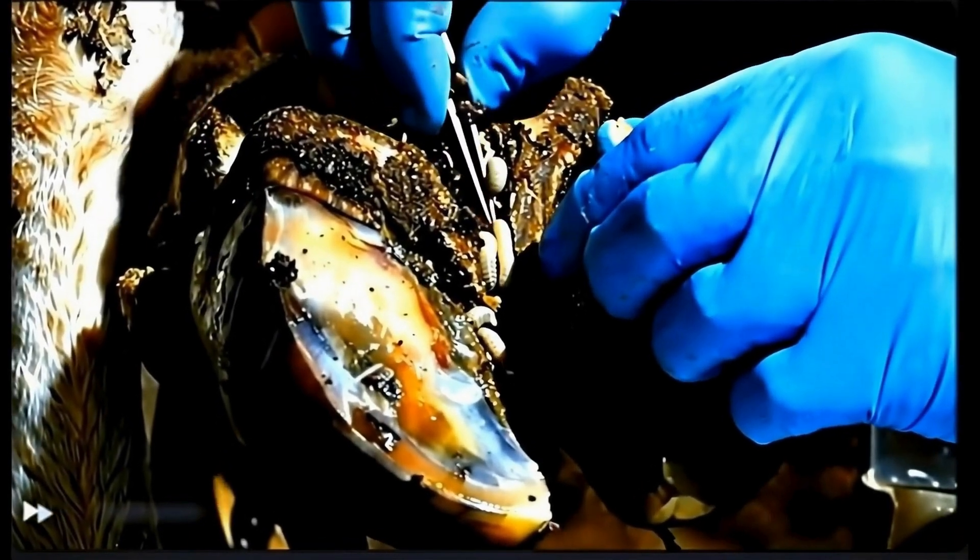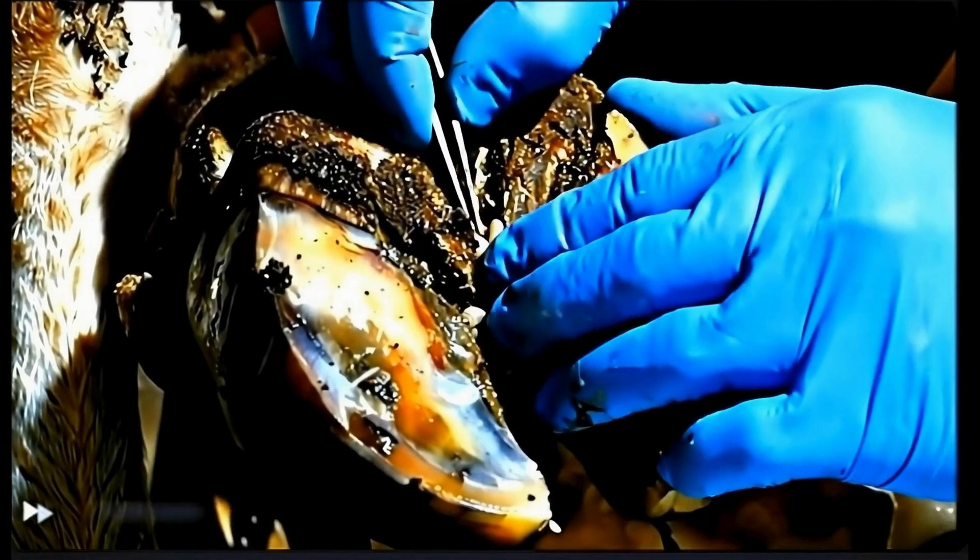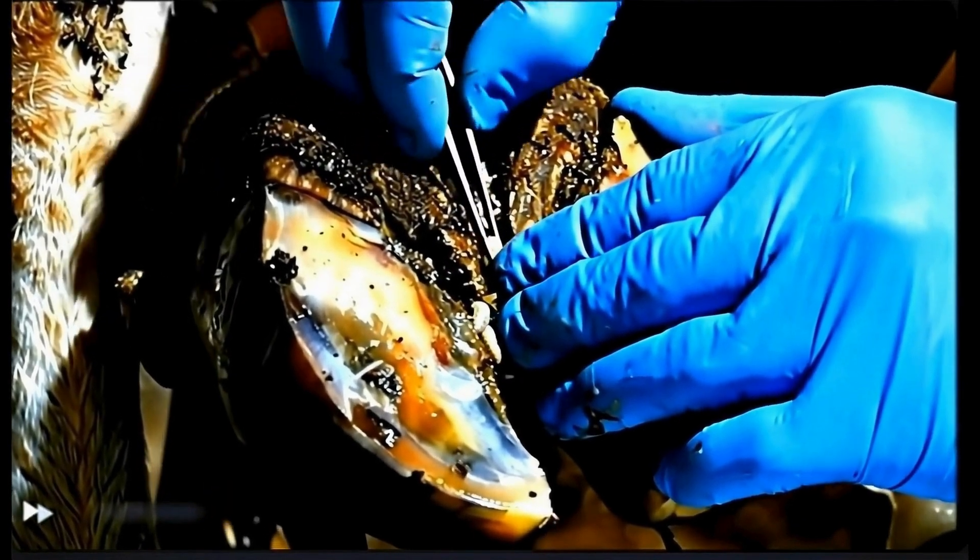Every maggot must be removed systematically. This is delicate work — we can't damage the healthy tissue underneath.